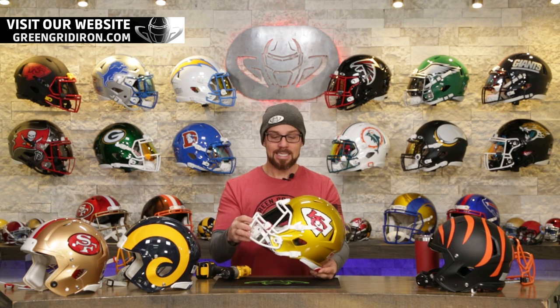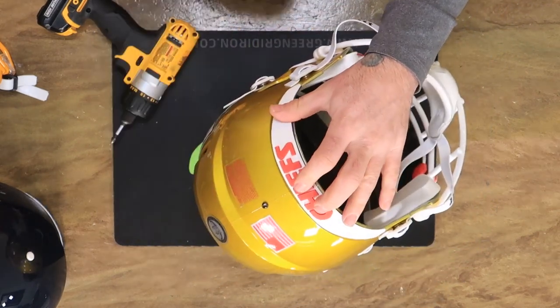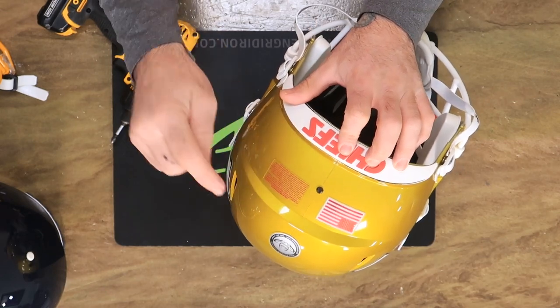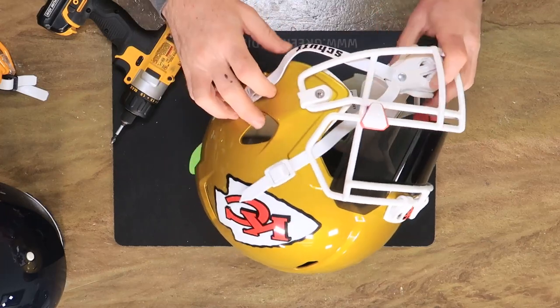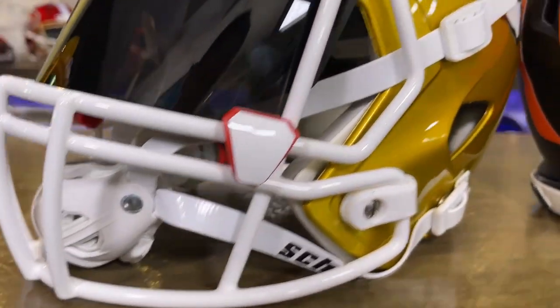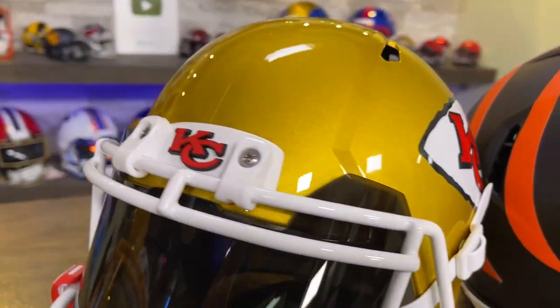Check this out — a pretty awesome improvement. So this is a Kansas City Chiefs Speed Replica Flash Helmet. We have the rear 3D bumper. I took the warning label off before we started because it's kind of hard to do. Red warning label, red US flag, white hard cut chin strap, white face mask hardware, white sports star buckles, and a white S2BD SP face mask. One down, three to go.